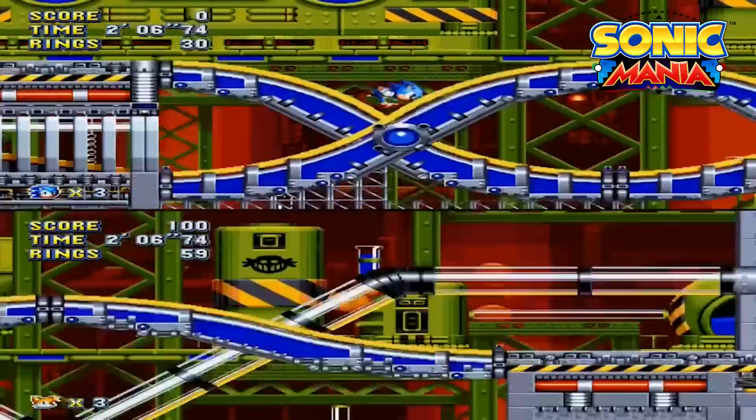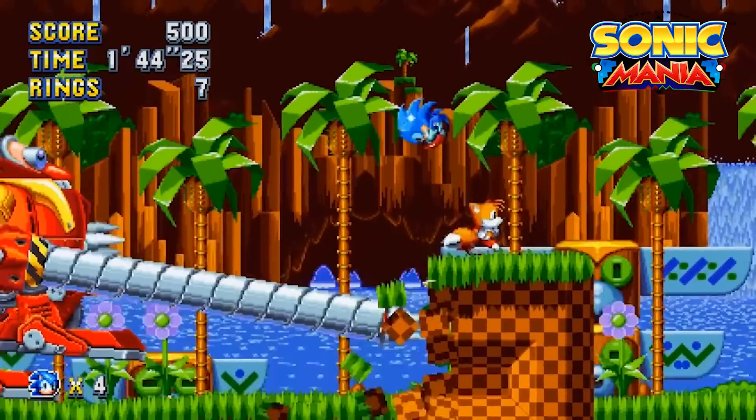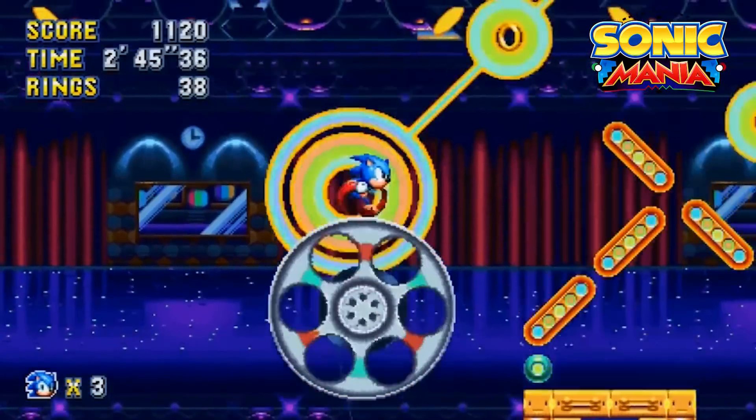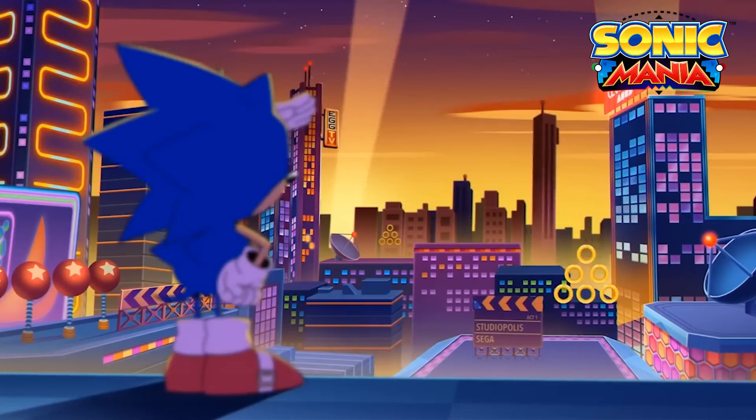With Sonic, Tails, Knuckles, and of course Dr. Robotnik — hang on, do you call him Dr. Robotnik or Dr. Eggman? This should make up for the movie's delay, and if you're wondering, Sonic Mania also includes competitive and cooperative game modes, perfect to play with your family.